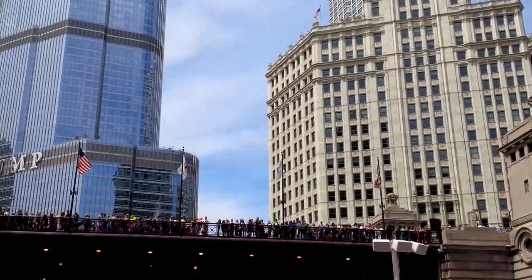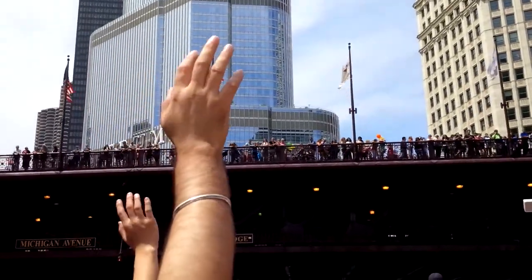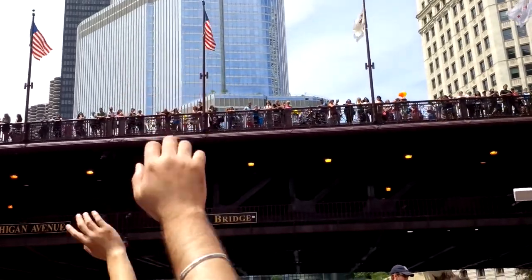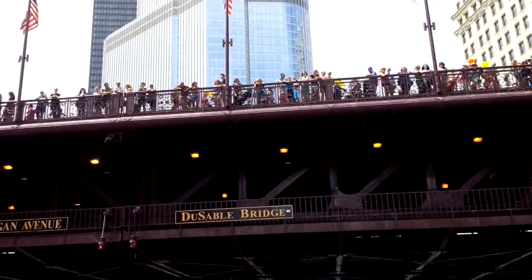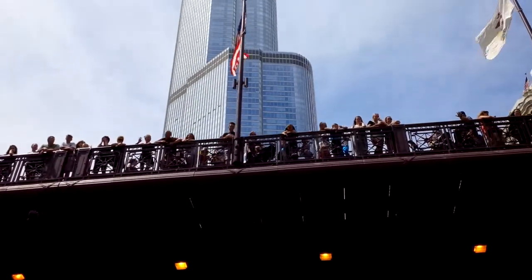Now, one thing to notice: the height of the Wrigley Building is the same height of the Trump Tower's next setback. And you'll see that the next two setbacks on the Trump Tower are at the height of the next two buildings around the corner. We'll get a great view of it once we're off the Michigan Avenue Bridge.